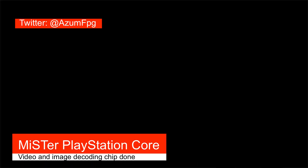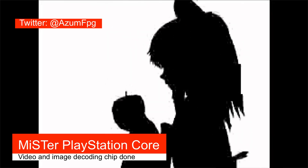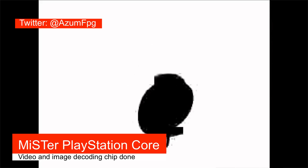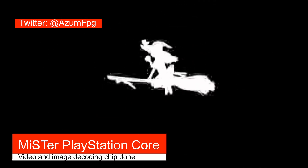Final Fantasy 7 is an obvious game that would benefit from this update because it makes heavy use of video and still images. It's another step to get a full PlayStation core done, and the progress is moving much faster than I expected.